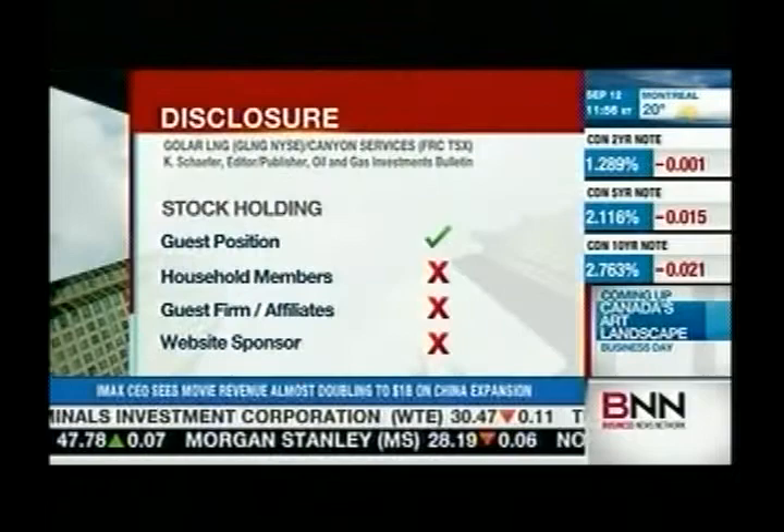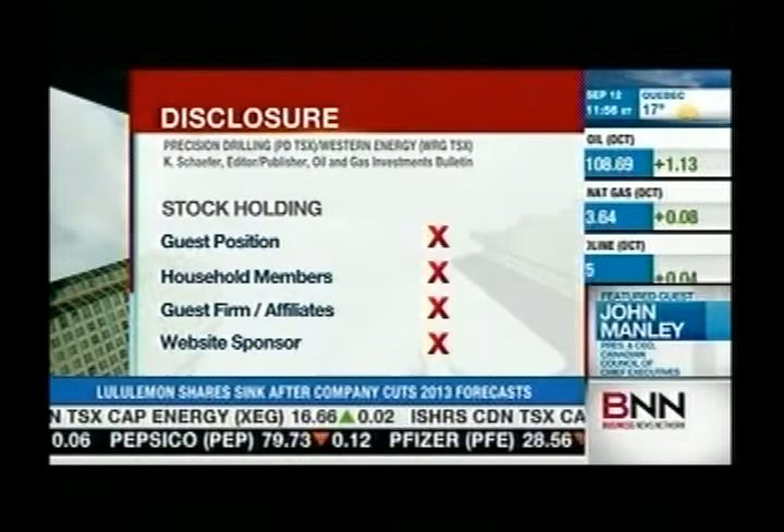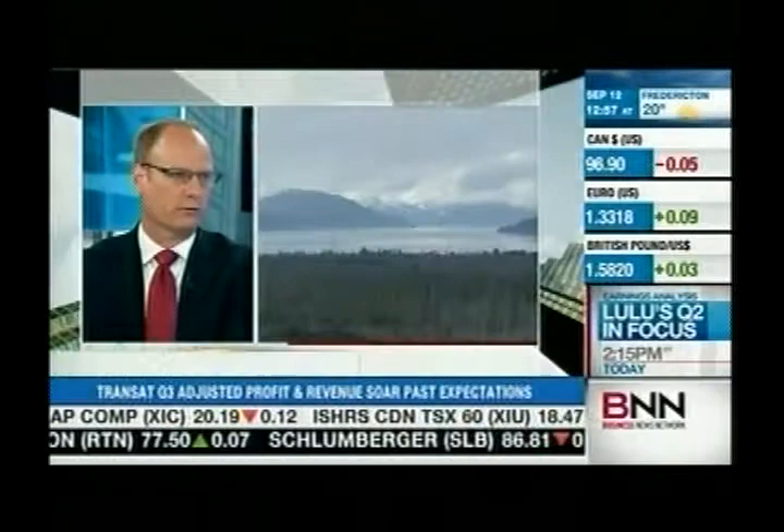Environmentalists say fracking uses enormous amounts of electricity and water. Will a lot of environmental damage be done potentially? Not with fracking. You're seeing fracking move towards using a lot less water, and much more environmentally friendly fluids. There's a real competition in the industry to make it a lot more green. And science has shown very clearly it really doesn't affect groundwater, so I don't see that as an issue.